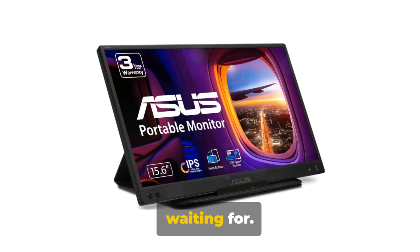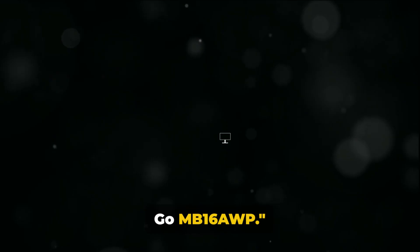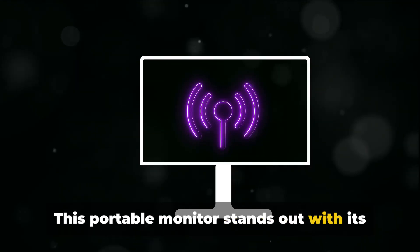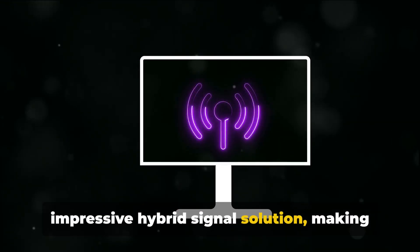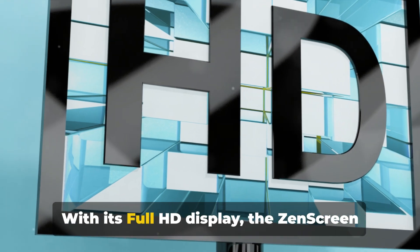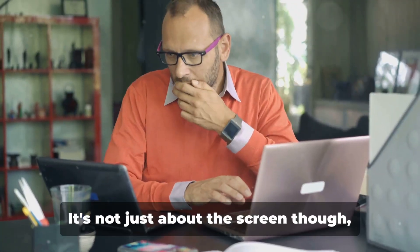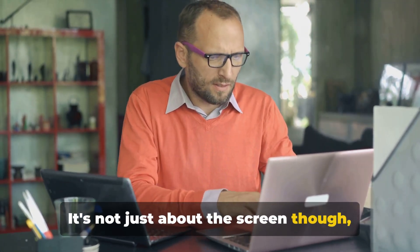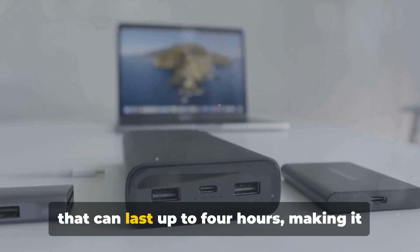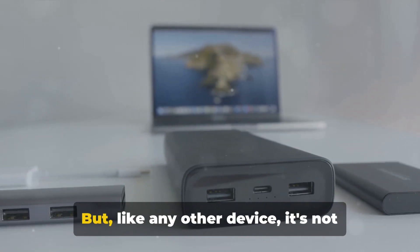And now, the moment you've all been waiting for. At number 1, we have the ASUS Zenscreen GO MB16 AWP. This portable monitor stands out with its impressive hybrid signal solution, making it compatible with almost any device. With its full HD display, the Zenscreen GO offers a stunning visual experience on the go. This monitor features a built-in battery that can last up to four hours, making it perfect for those long business trips.